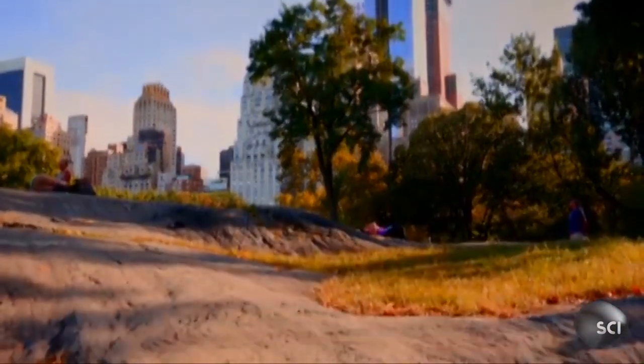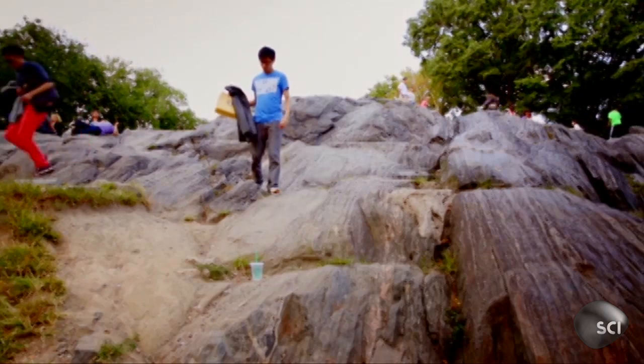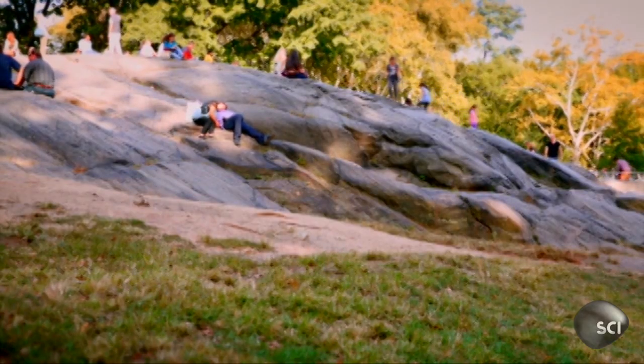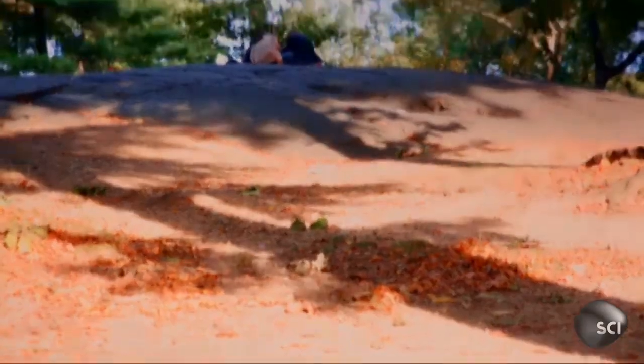The rock Al needs to anchor his skyscrapers is called Manhattan Schist. The secret to the city's skyline is exposed for all to see in Central Park.